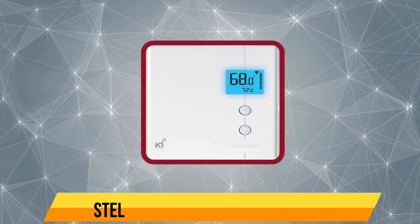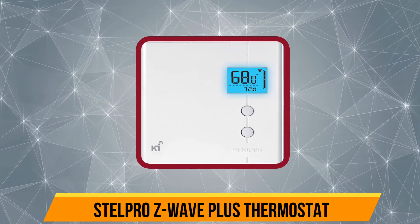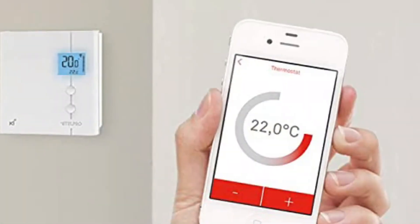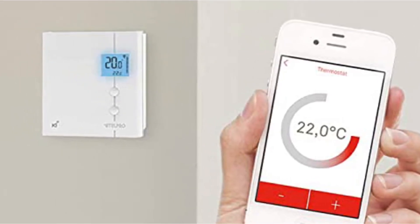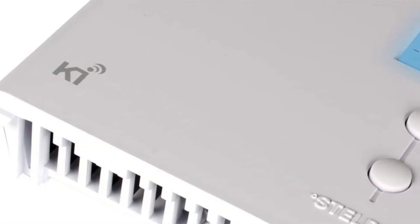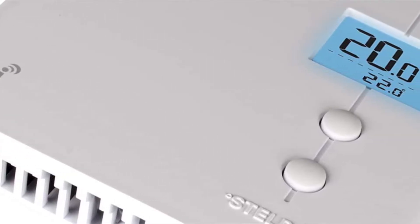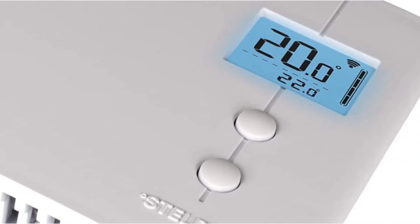Our second product is the Stelpro Z-Wave Plus Thermostat. It is designed to work with 240V line voltage and can help you control any heater with a two-wire connection. For a complete Z-Wave experience, it pairs best with the Z-Wave gateway controller, sold separately. It also easily pairs with your smartphone and works with SmartThings, Vera, HomeSeer, Nexia, and Wink.